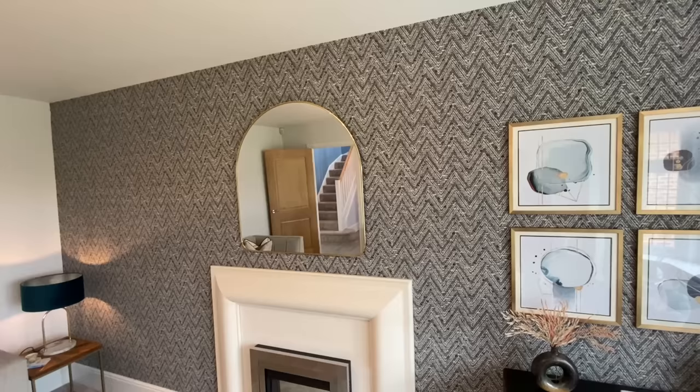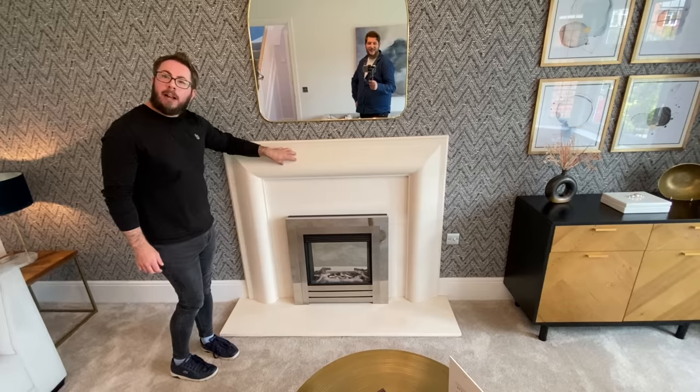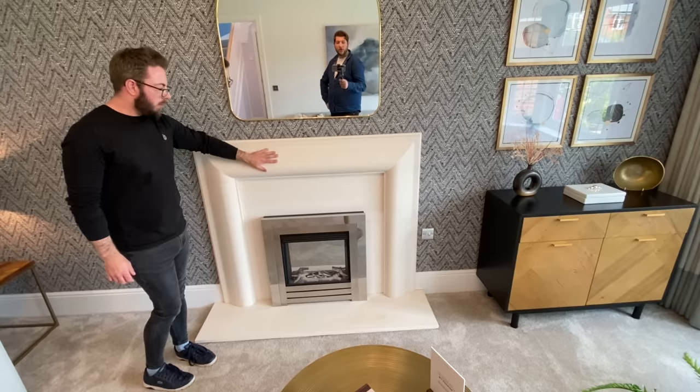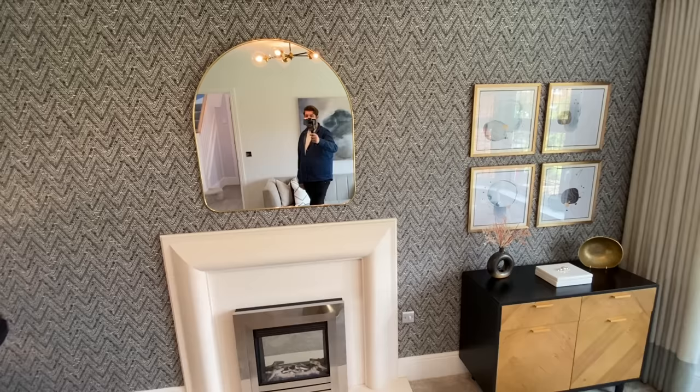Fireplace — optional extra. But it's lovely. It's a different style to the optional extra fireplace in the other house, so there must be different styles available. This one hasn't got a mantelpiece. Also with Red Row Homes, how large the ceilings are — there's enough space to have this fireplace, and they've got a mirror here but you could easily hang up a telly and still have room to spare. Well done Red Row.